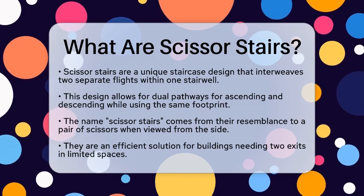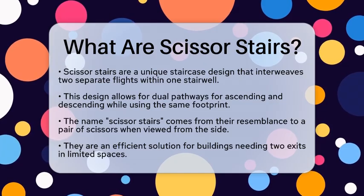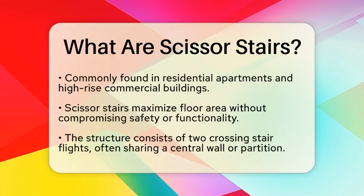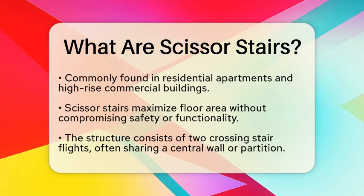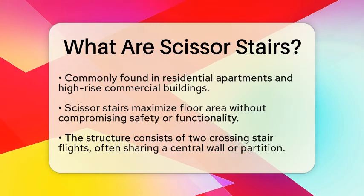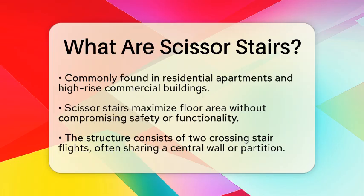From a structural engineering perspective, Scissor Stairs are an efficient solution for buildings that need two ways to exit but have limited space. They are frequently found in residential apartment buildings and high-rise commercial structures where maximizing floor area is essential. By combining two stairways into one compact stairwell, Scissor Stairs make the most out of the available space without sacrificing safety or functionality.